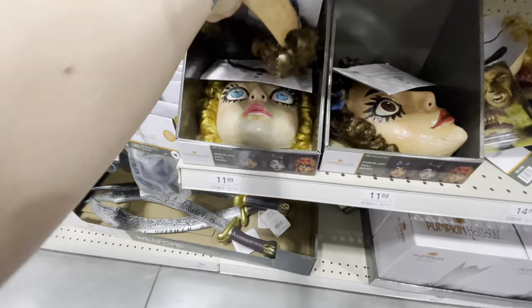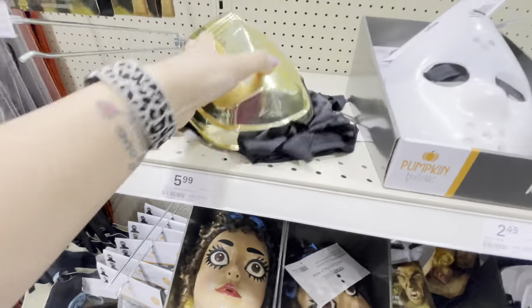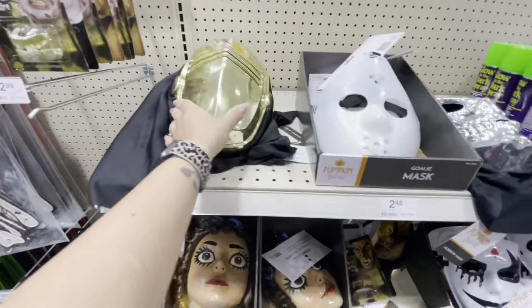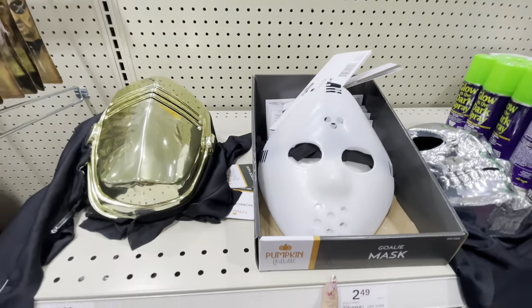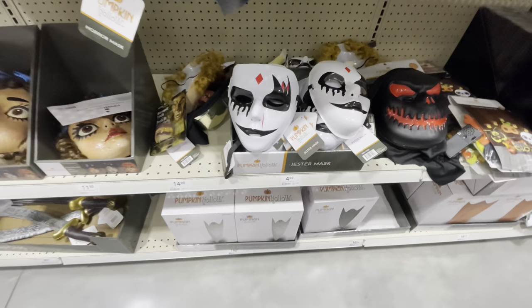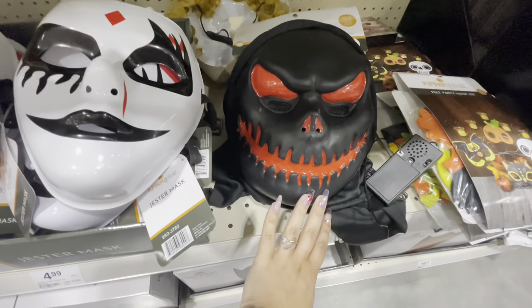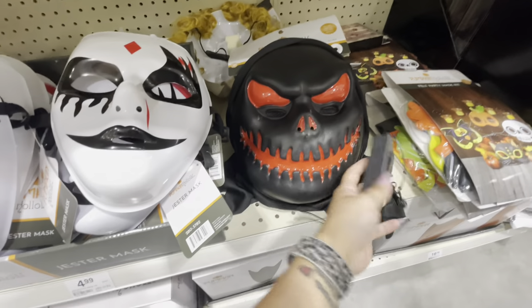There's a different doll mask — oh, here's a blonde one. These are $11.99. Here is this mask. Jason mask for $2.49, this one is $6. We've got these jester masks here for $5. Here's this creepy one — oh, he lights up it looks like. Let's see... I guess it's not working right now.